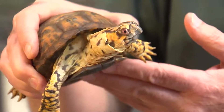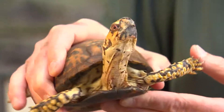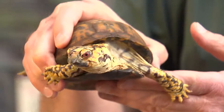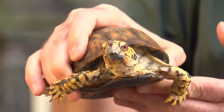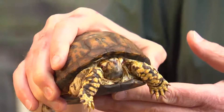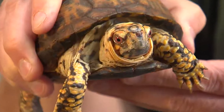Box turtles are also omnivores, meaning they eat plant material and meats. They will eat a variety of berries, crayfish, tadpoles, and grasses. They will even eat carrion, which are dead things, and they can even eat toxic mushrooms that we could not eat.